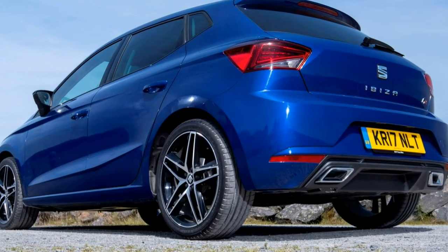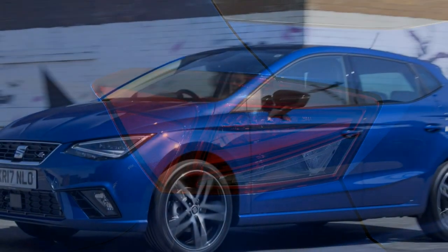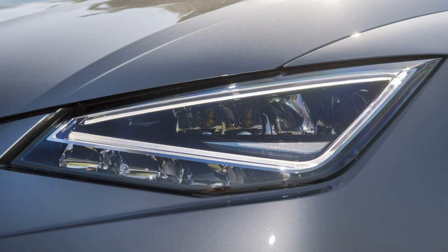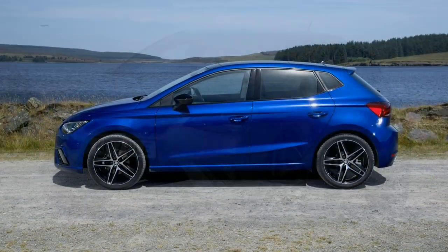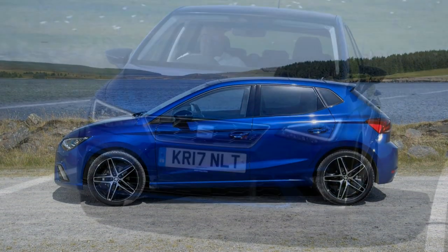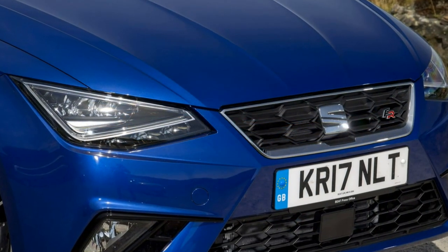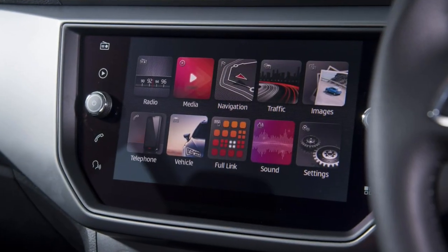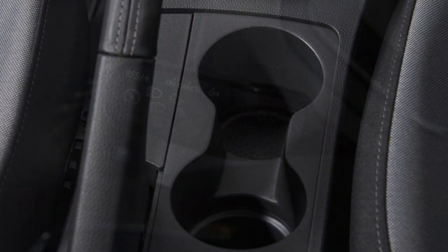The Seat Ibiza supermini may be the Spanish manufacturer's best-selling car of all time, and now in its 5th generation it is a lot more competitive than previously. Based on the VW Group's MQB A0 small car platform, it shares many of its components with the pricier Volkswagen Polo, yet adds sharper styling and keener pricing. In-house rivalry doesn't end with the Polo either, as the latest Skoda Fabia sits on the same underpinnings, as does the upcoming Audi A1.